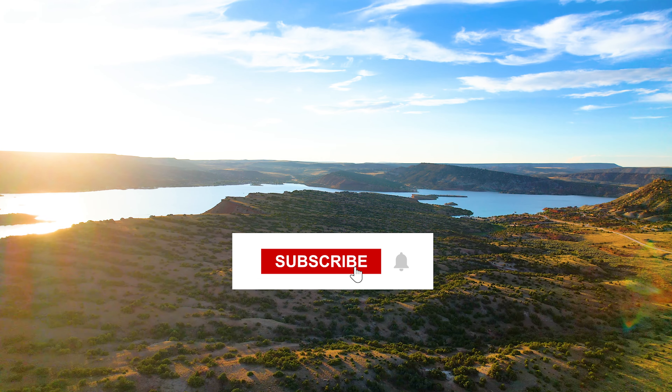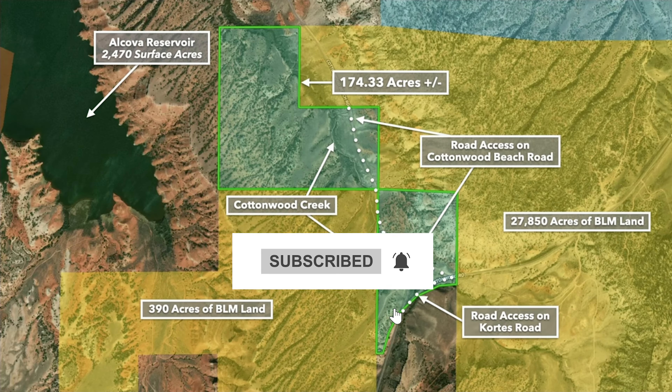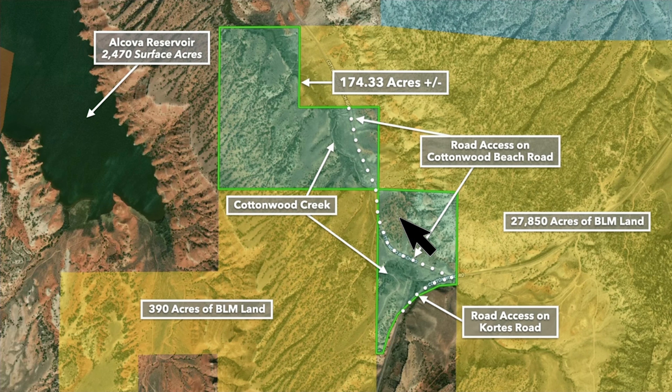Subscribe to our YouTube channel so you don't miss out on new videos. Here we have the 174 acres highlighted in green. It's two separate parcels. You have road access on Cortez Road — that's the paved county road — and then Cottonwood Beach Road runs through the property and takes you down to the Alcova Reservoir, which is just 1,700 feet west of the property.